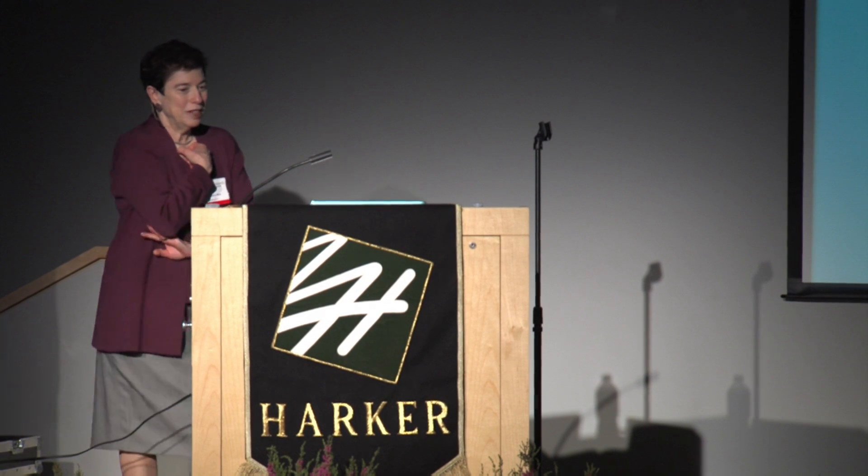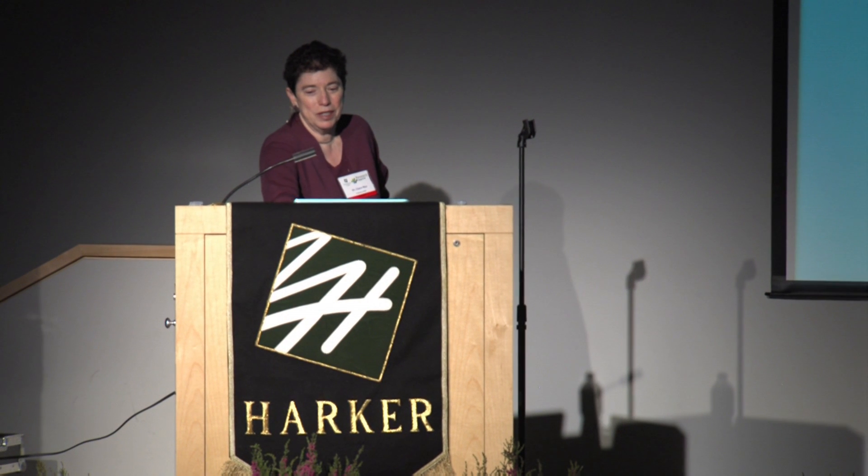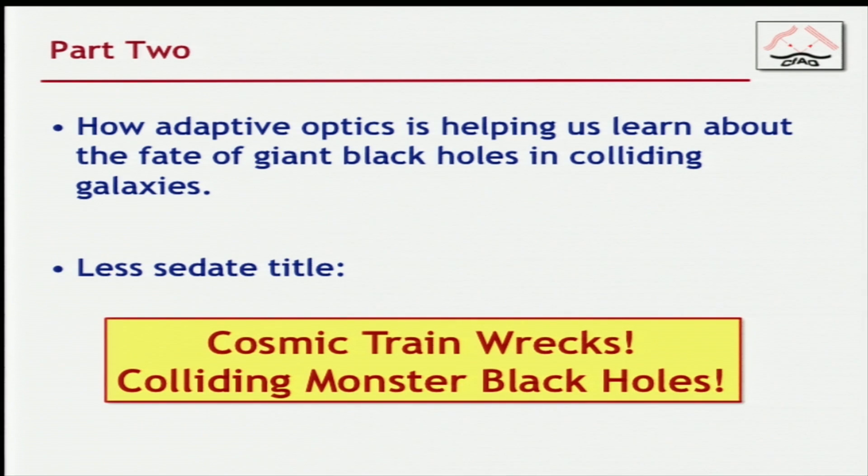The second part of my talk is about astronomy — how does adaptive optics help us learn about a particular topic? This is the topic I've been working on: the fate of giant black holes in colliding galaxies. A less formal title is 'Cosmic Train Wrecks and Colliding Monster Black Holes,' and this is not an exaggeration. The galaxies collide with each other, shred each other apart, and the black holes that started out in the middle of each of the two separate galaxies get caught and brought very close to each other.